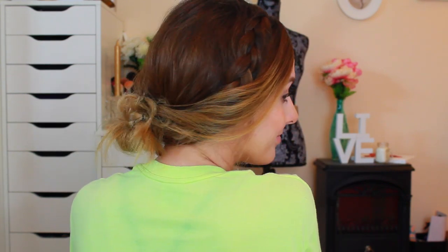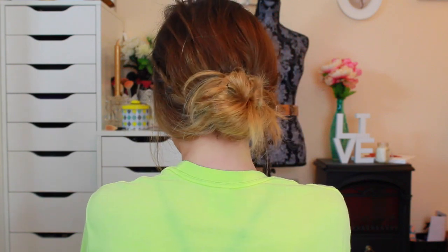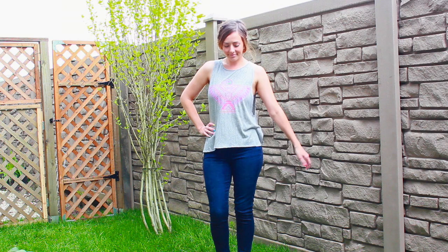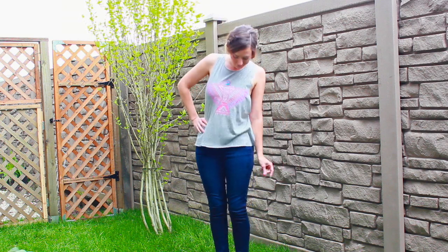I used my fingers to rough up the whole look a bit, pulling out some pieces in the front and scrunching up the back to make it look a little more voluminous. That's the finished hair look — it's super easy to do. You also don't need to do the French braid; you can just do one regular braid on that side, but it's totally up to you.